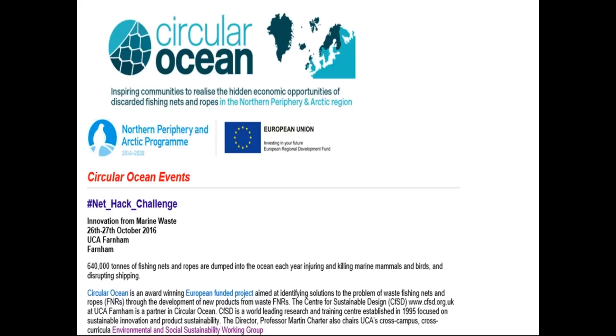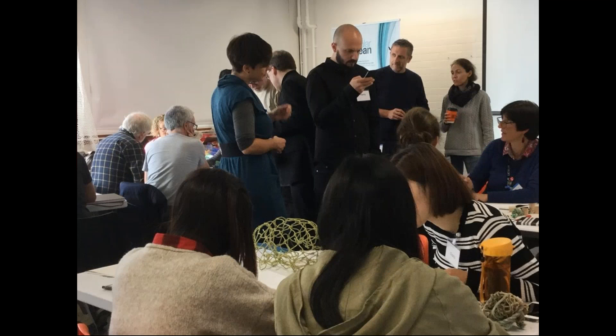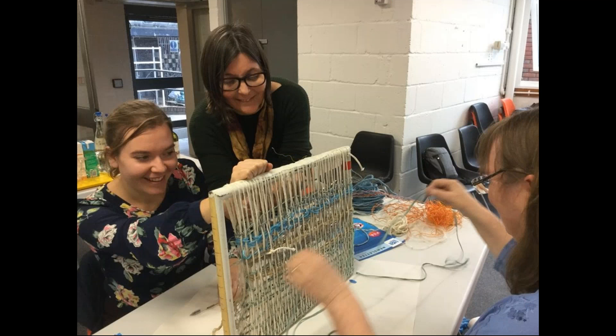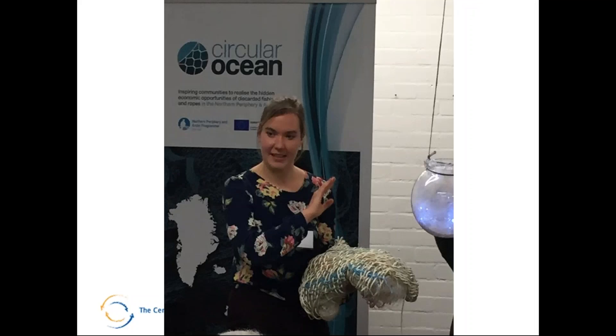Two recent things we did: we set up the NetHack Challenge, where we got eight challenges about the reuse of nets and presented them to seven to eight design teams, who worked through a creative process and developed concepts applied to nets and ropes. We went through a creative session in the morning, nets and ropes were delivered, then they went off and made products. This is basically a cushion made entirely from nets and ropes.